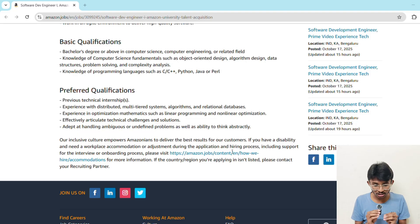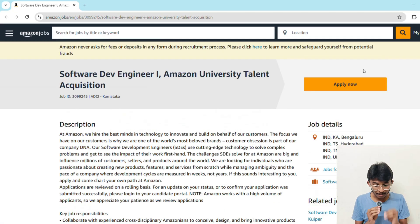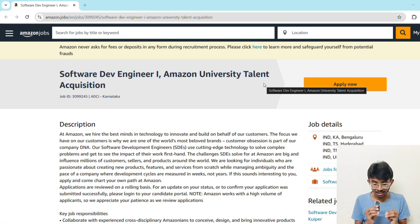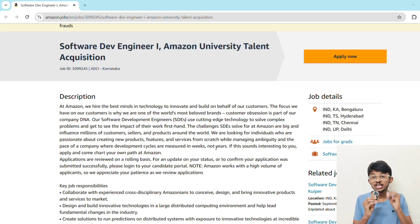Let me tell you about the locations. Amazon is hiring for multiple locations in India — Bangalore, Hyderabad, Chennai, and Delhi. These are Amazon's major tech hubs, so you will be working in a high-energy, innovation-driven environment with some of the best engineers in the country. And here's why this role is a big deal: SDE-1 is just the beginning. At Amazon, you can grow to SDE-2, SDE-3, Senior Engineer, Principal Engineer, and even Leadership roles. Amazon is known for career acceleration — once you're in, the learning opportunities are endless.